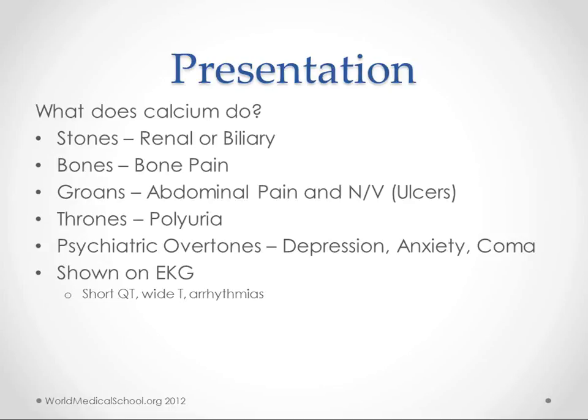Calcium increases gastrin release. So if you get too much gastrin, you can imagine some GI symptoms. Thrones — you're sitting on the throne — polyuria. Psychiatric overtones: depression, anxiety, all the way to coma and everything in between.